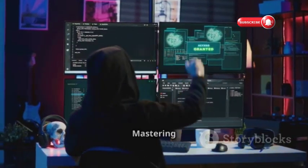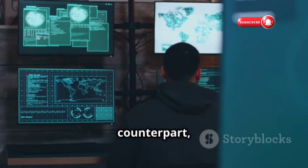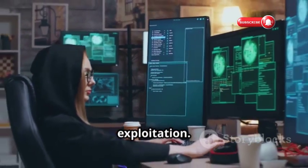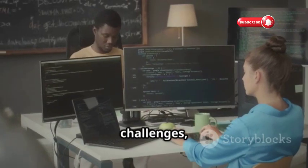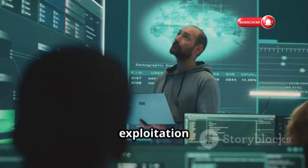Pwnable.tw — Mastering the Art of Binary Exploitation. Similar to its Korean counterpart, Pwnable.tw is another war game site focusing heavily on binary exploitation. This platform offers a range of challenges, from basic stack overflows to more advanced heap exploitation techniques.